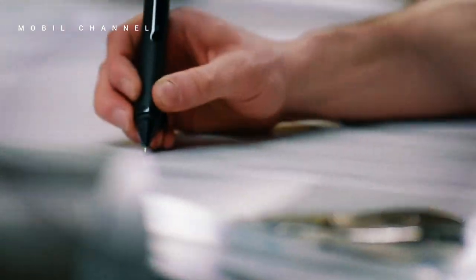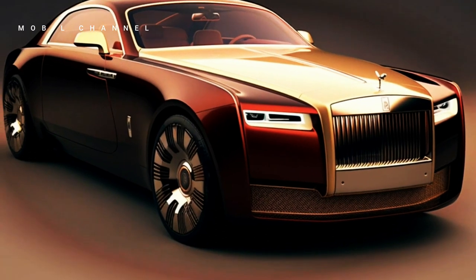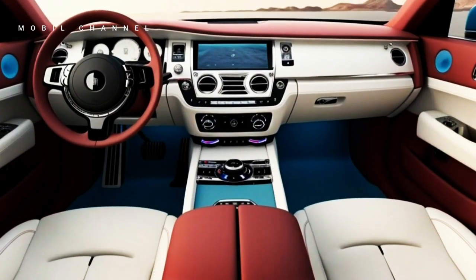Rolls-Royce, a British luxury car manufacturer, understands the importance of attractive color choices. They apply this concept to their latest model, namely the Rolls-Royce Spectre, which is also their first electric vehicle.